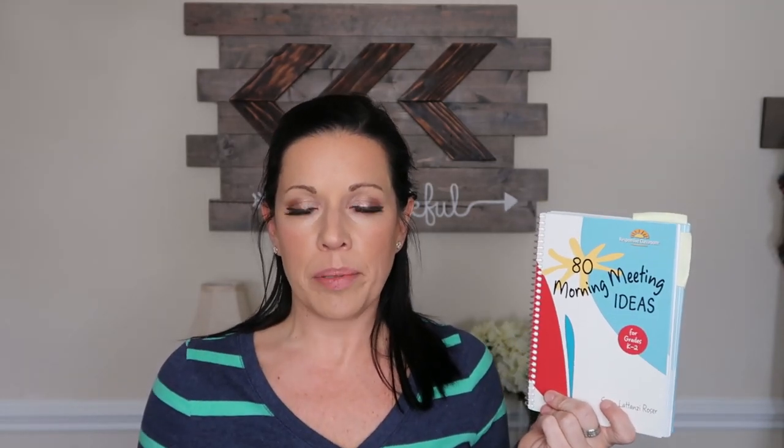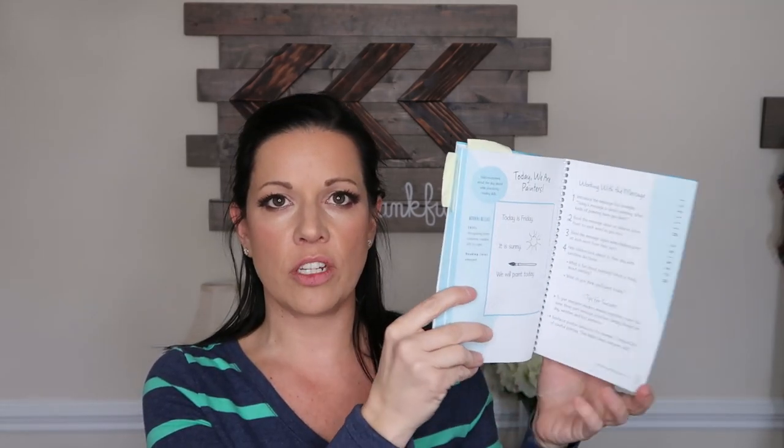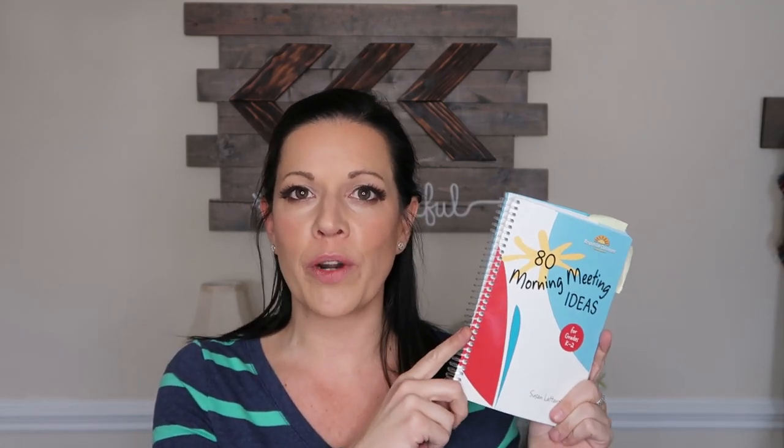I also have this morning meeting book in here. I like to read through this before my morning meeting to decide what I want to do with my kids — that way I'm completely prepared because it's not something I write lesson plans for. I use sticky notes to mark the things I want to do in each section. There's a greeting section, a sharing section, a group activity section, and a morning message section. I just like to have this handy so if I have a minute I can flip through and find something my kids will like to do for morning meeting.